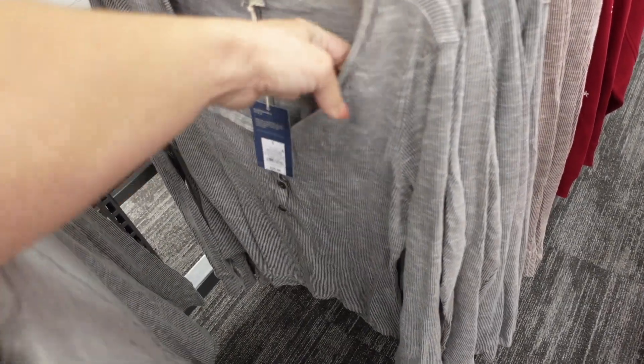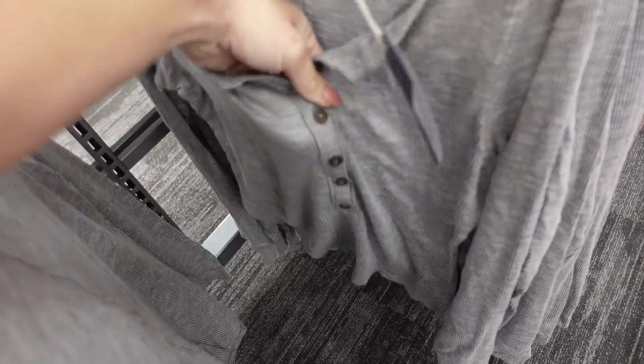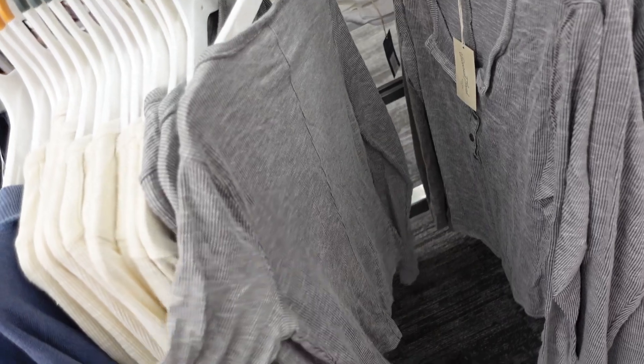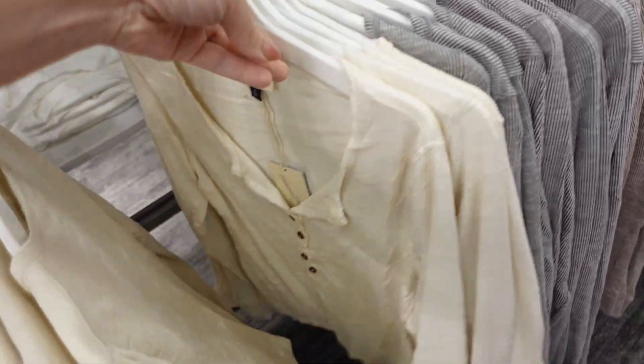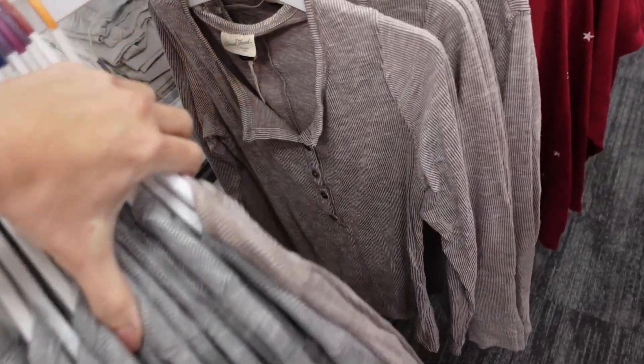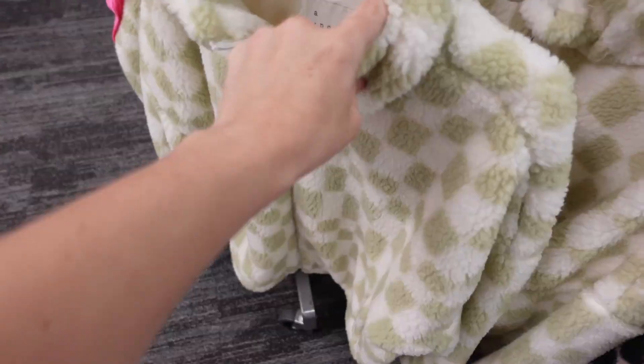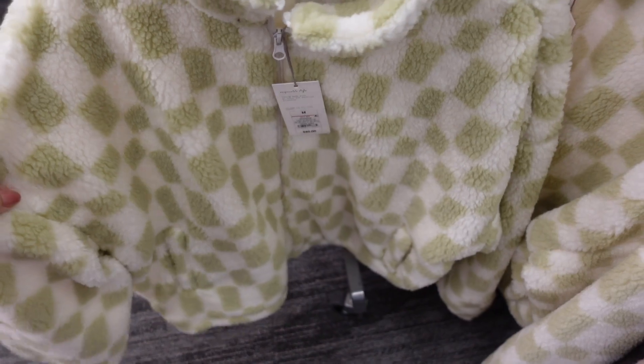Henleys are also new from Wild Fable — scoop neckline, tortoise buttons, fitted through the body and wrist, seam detailing in the back. In gray, ivory, and burgundy. They're $20.